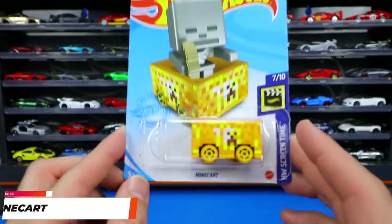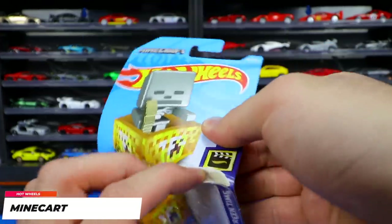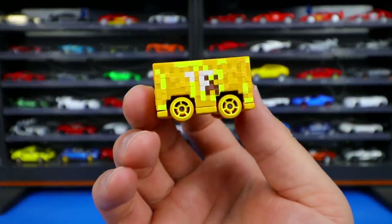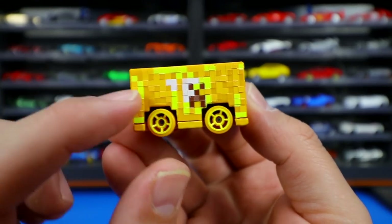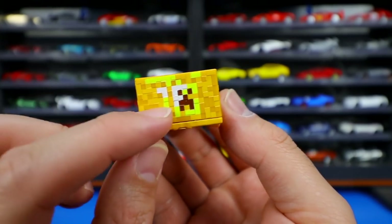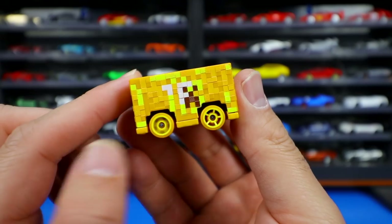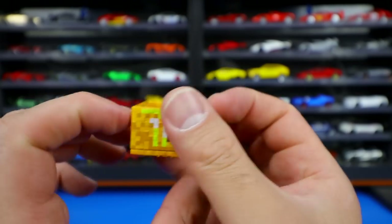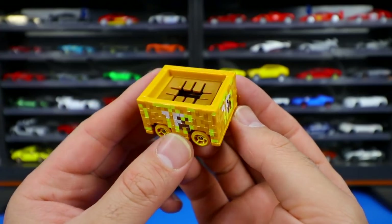From Hot Wheels Screen Time, a new release of the Minecraft car. We've seen several recolors — mostly in gray — but this one has an orangey-yellow color with a different colored wheel and tire combination. I'm not a big Minecraft player so I'm not sure which character this casting represents, but the color on this one is absolutely wild.